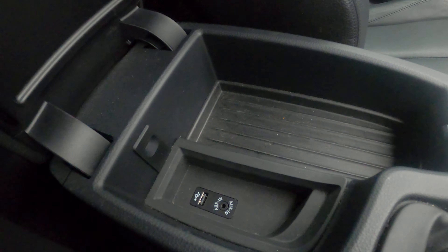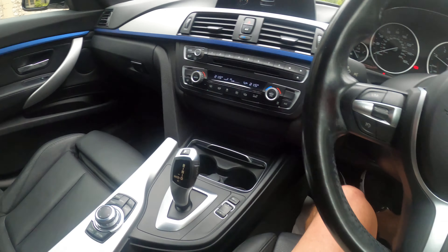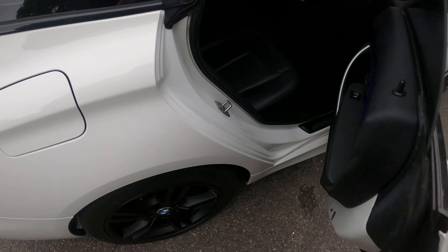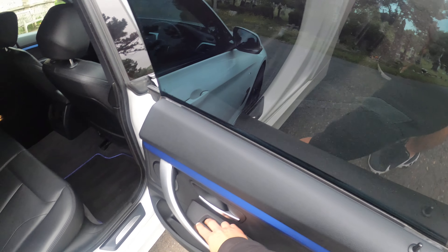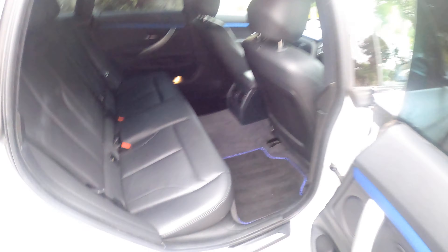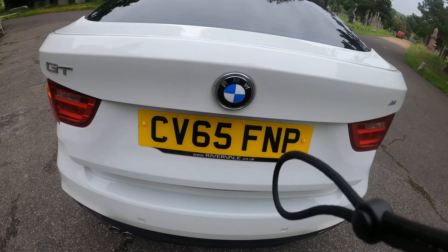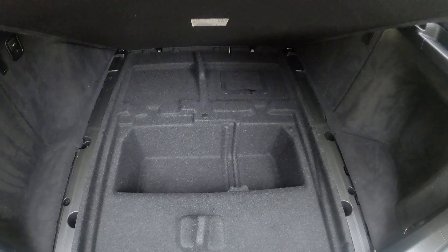Manual handbrake, auxiliary and USB connection ports, glove box, rear ISO fix points. It has an electric tailgate and ample space in the boot — huge boots these have got.